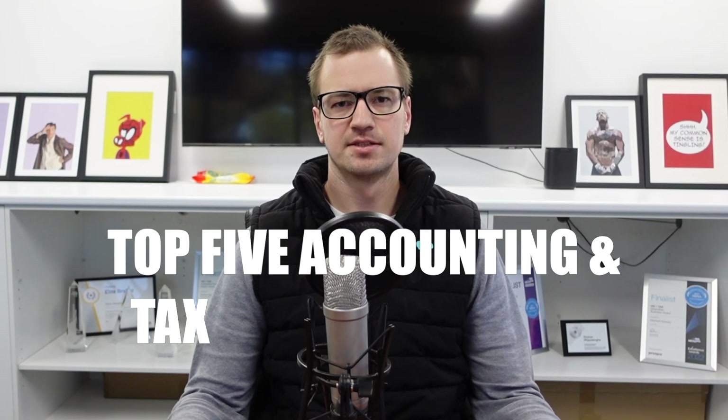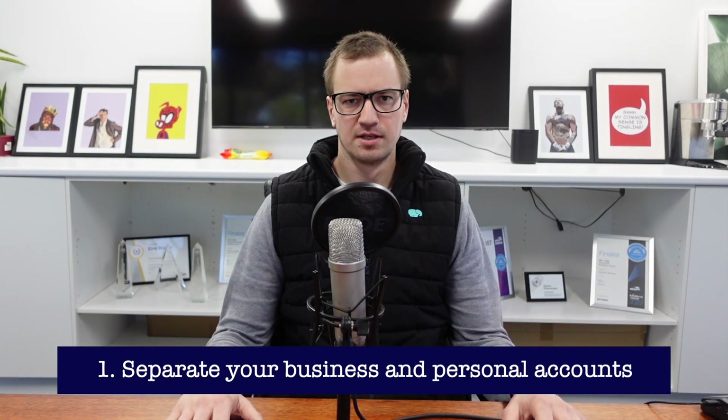Hello everyone, it's Sam here from Elephant Advisory. Today we're going to give you the top five accounting and tax tips for tradies. Our first tip is to have separate business and personal accounts. This way you avoid missing certain deductions or confusion around certain transactions — whether they're personal or business — it just makes it a lot easier.